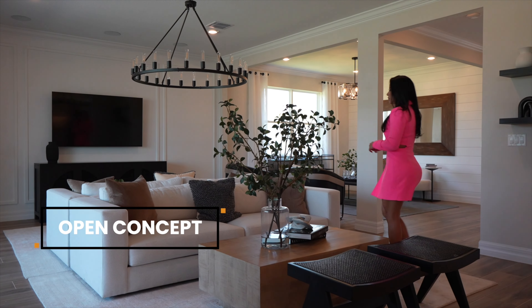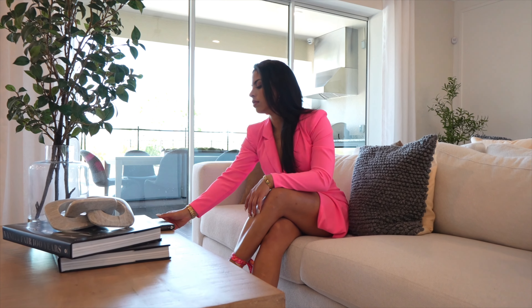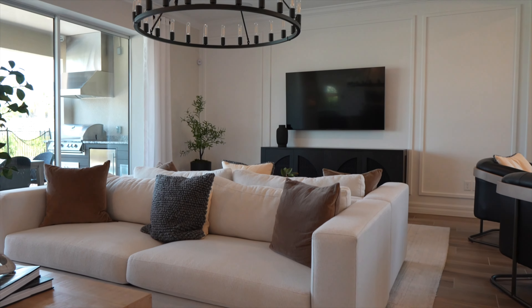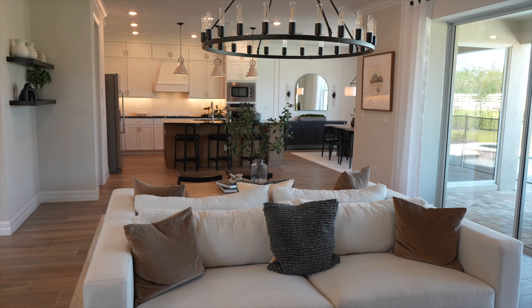Let's take a look at the spacious living room. This inviting space is designed for relaxation and gathering, featuring high ceilings and large windows that fill the room with natural light. Whether you're hosting guests or enjoying a quiet evening with family, this living room offers comfort and elegance.